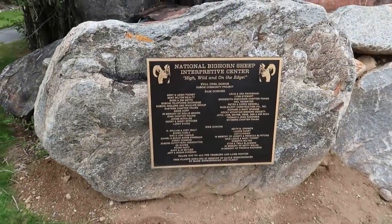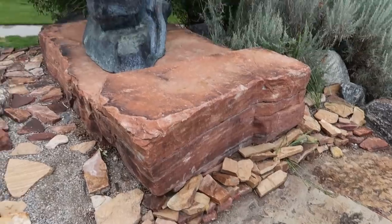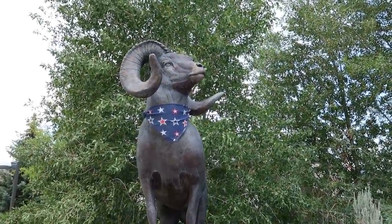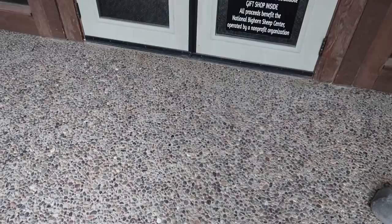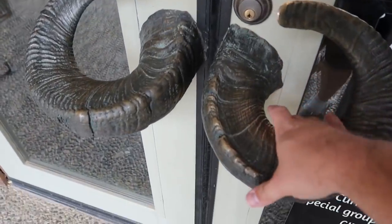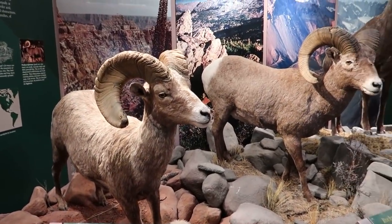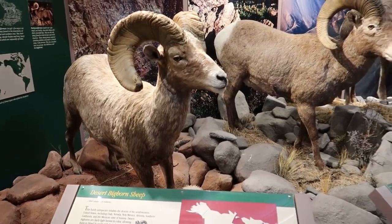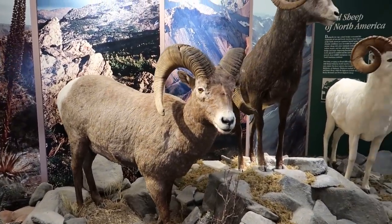The entire name is the National Bighorn Sheep Interpretive Center. We have a statue of a bighorn sheep wearing his patriotic handkerchief. And look at that — the doorknobs are bighorn sheep horns. These are all the United States bighorn sheep varieties. Looks like there's four: the desert bighorn sheep, the Rocky Mountain bighorn sheep — I guess this is the one you'd find in this area.